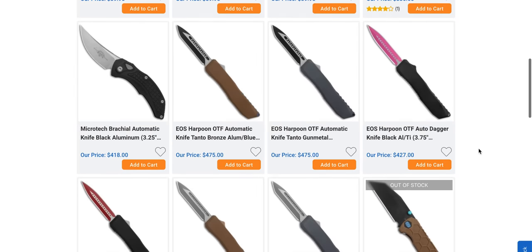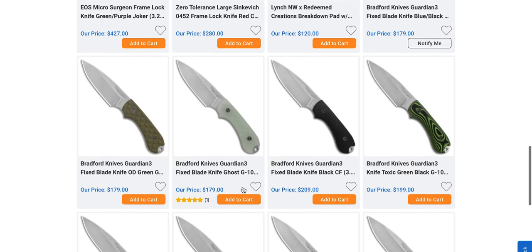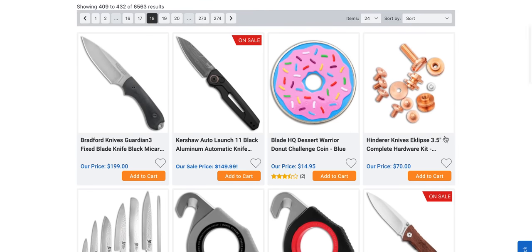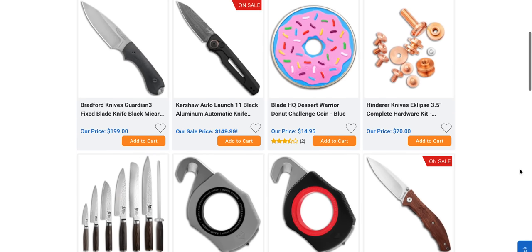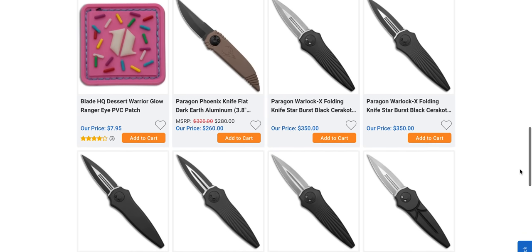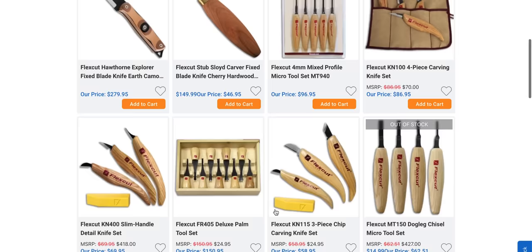I can't believe there are 20 pages of stuff. If you want the Launch 11 in Damascus, there you go.